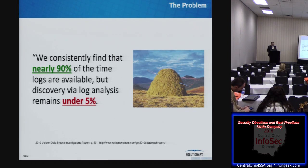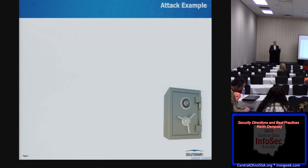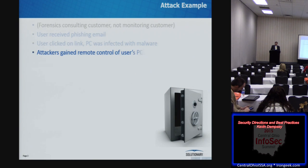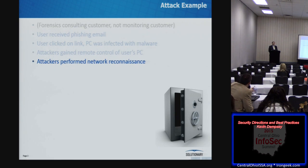My company has a forensics investigation service. This is an actual event we saw last year at a household-name organization. When we did the investigation, we found it started when one of their users received a phishing email. Against all good security practices, they clicked on the link. As a result, their PC was infected with malware, and the attackers downloaded an exploit kit and got complete remote control access to that PC. They then looked around the network and found other susceptible systems, spreading the infection peer-to-peer within the environment.